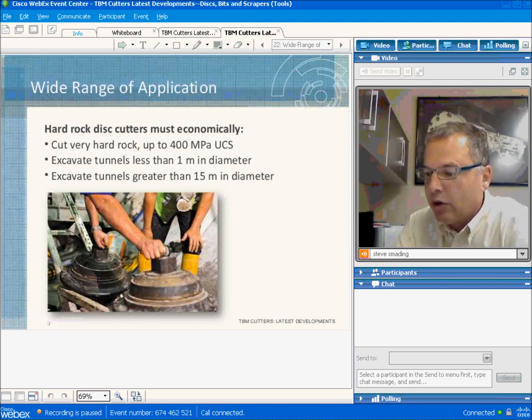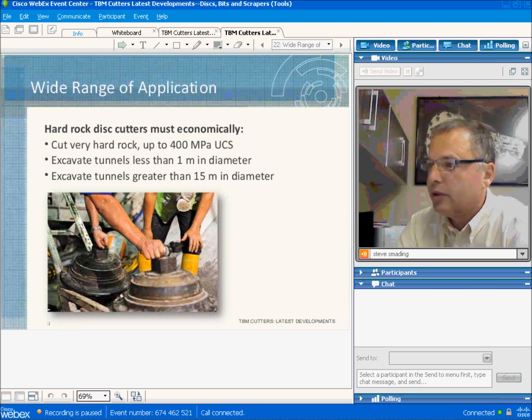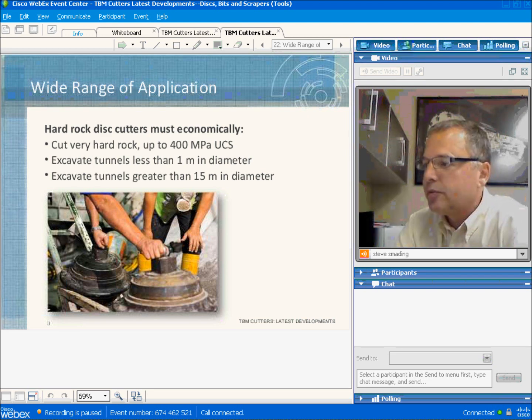Conversely, cutters have to cut extremely hard rock and excavate every size of tunnel from one meter up to 15–16 meters in diameter. It's a very unforgiving environment, as the video being shown demonstrates.